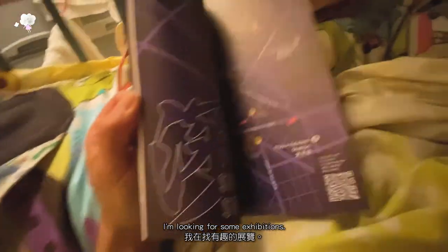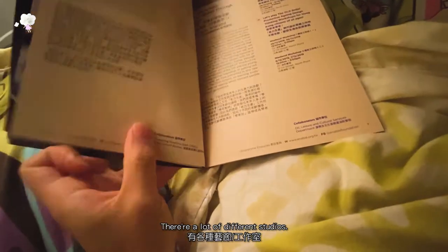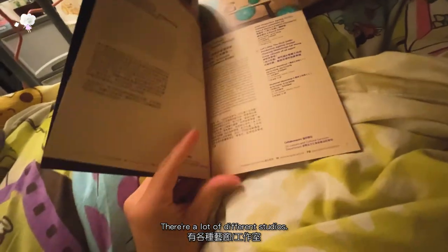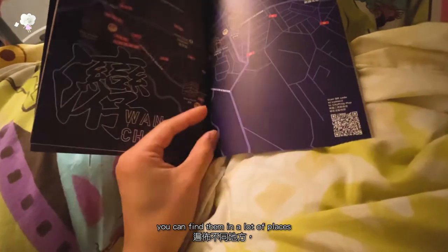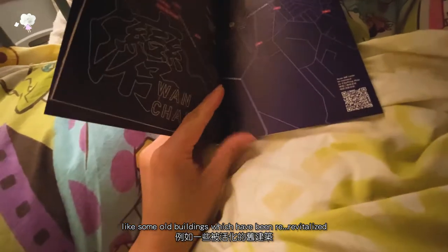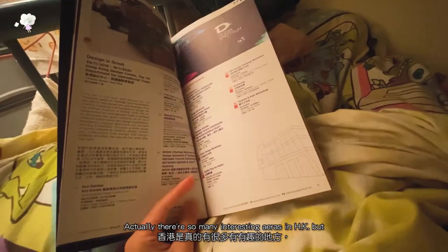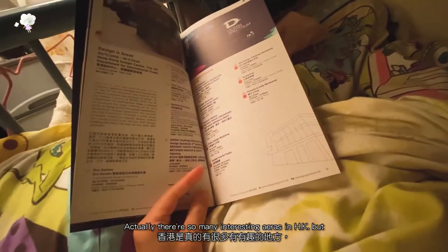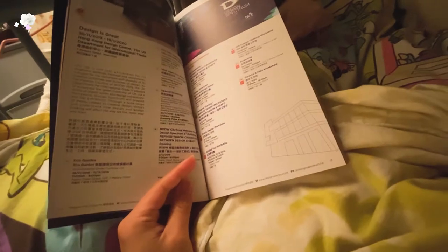I'm looking for some exhibitions. Actually, Hong Kong is a cultural hub. There are quite a lot of different studios. You can find them in a lot of places, like some old buildings which have been revitalized, and also many industrial buildings. There are so many interesting areas in Hong Kong, but usually you can find them in popular travel information.